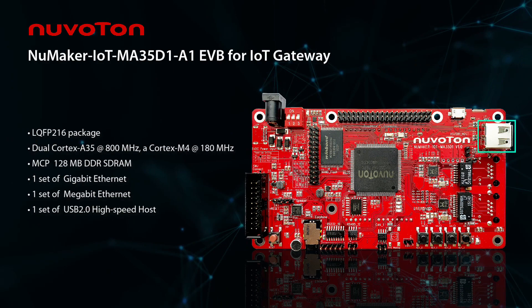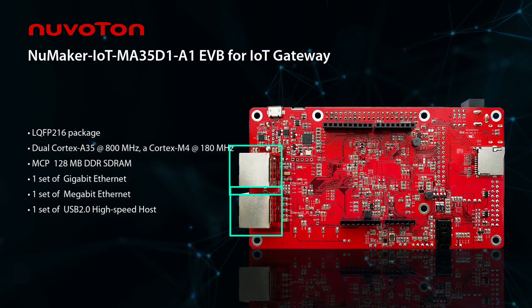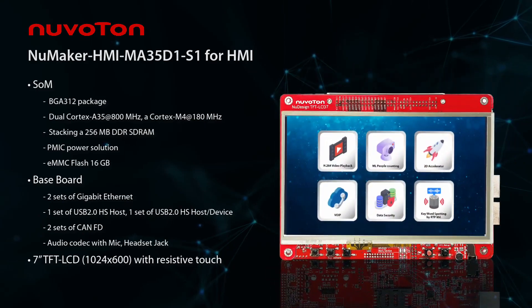The MA35D1 provides two evaluation system boards: NuMaker IoT MA35D1 for gateway applications, and NuMaker HMI MA35D1 for HMI applications.